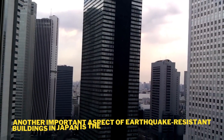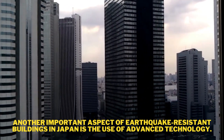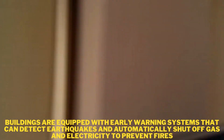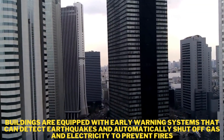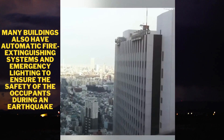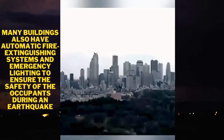Another important aspect of earthquake-resistant buildings in Japan is the use of advanced technology. Buildings are equipped with early warning systems that can detect earthquakes and automatically shut off gas and electricity to prevent fires. Many buildings also have automatic fire extinguishing systems and emergency lighting to ensure the safety of occupants during an earthquake.